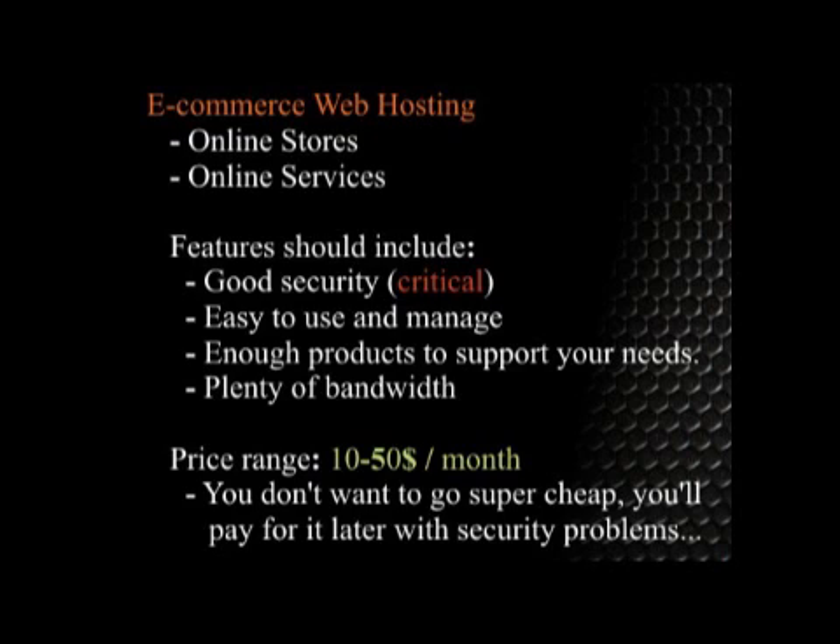For a price range, it depends on how many things you're planning on selling. If you only have a couple of products, expect to pay around $10 a month. If you have a pretty big web store, expect to pay at least $50 a month.